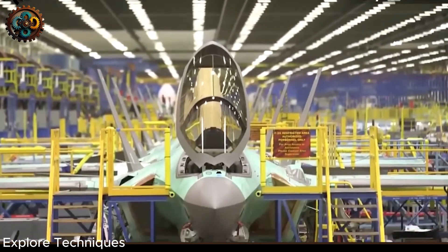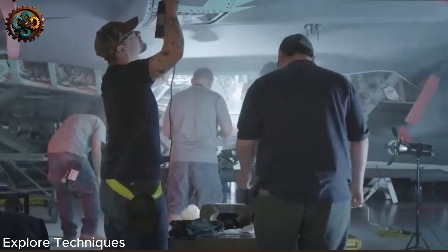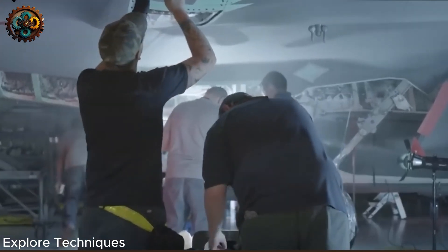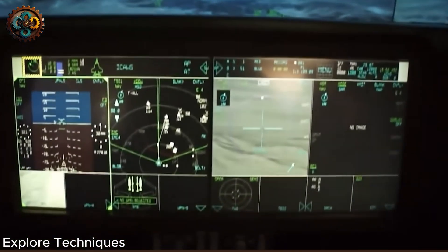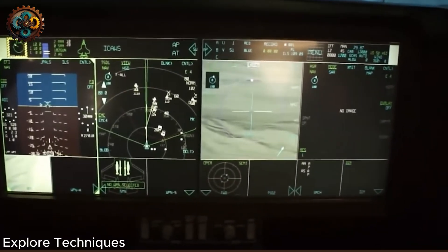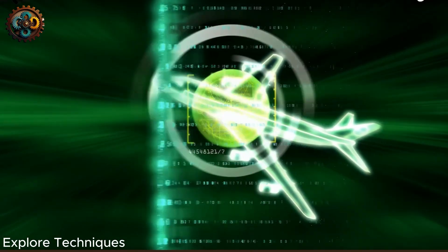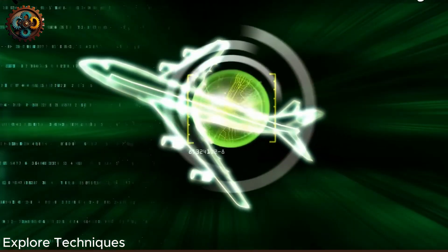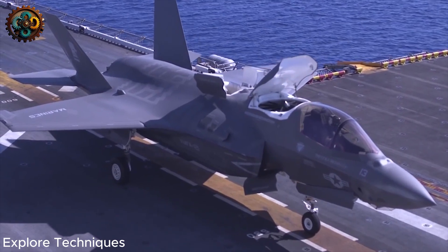The F-35B's stealth design requires meticulous molding of the aircraft's exterior, creating inevitable trade-offs. Stealth does not make an aircraft invisible, but rather delays detection by the enemy for as long as possible. With bombers, it reduces the range of enemy radar, opening up holes in radar defenses. With fighters, it helps detect enemies before they are detected, giving them a significant advantage in combat.